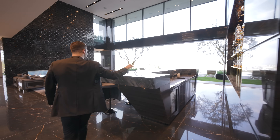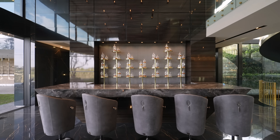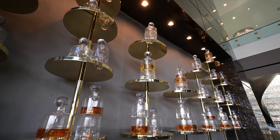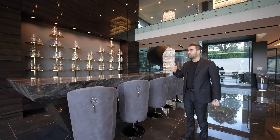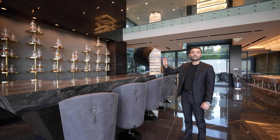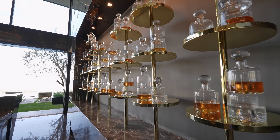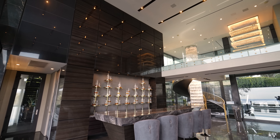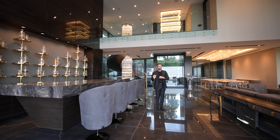Coming here, we have the bar on our right-hand side — gorgeous stone fabrication, bar seating, custom furniture. I love this open shelving design on the back. Those are actually solid pieces of metal, each weighing about 200 to 250 pounds, bolted to the countertops. It looks incredible. You have macassar wood panels going all the way to the ceiling. We have double-height ceilings here, 23 feet.